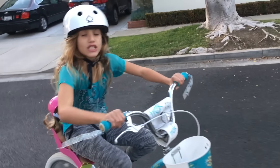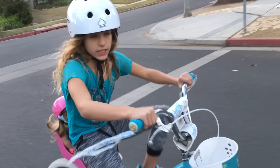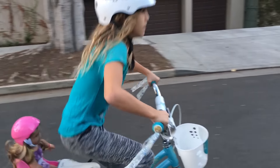If you guys liked this video, make sure you comment, like, and subscribe. Make sure you check out my Instagram page which is Chloe's American Girl. I hope you guys check that out and follow me. Bye!